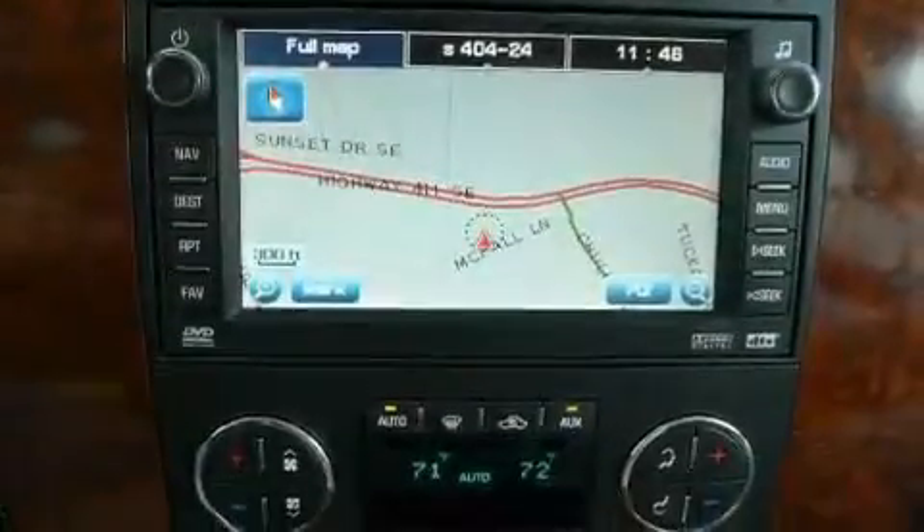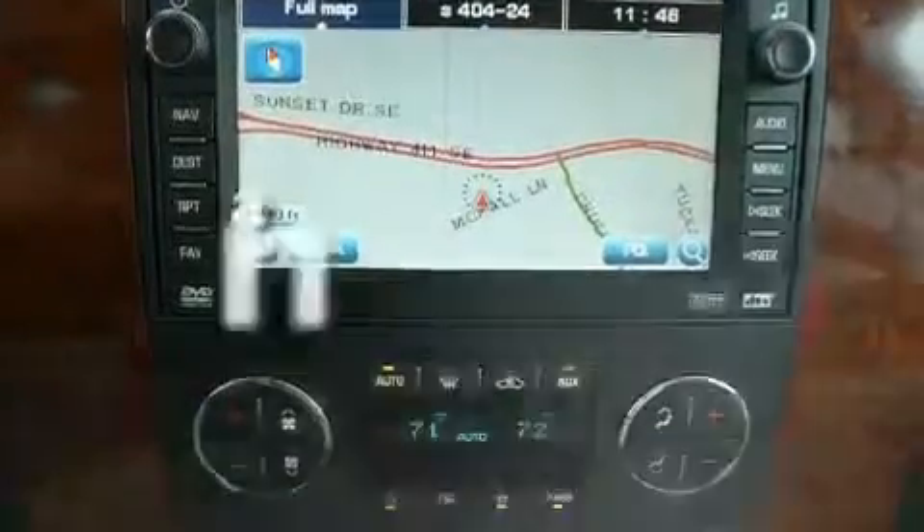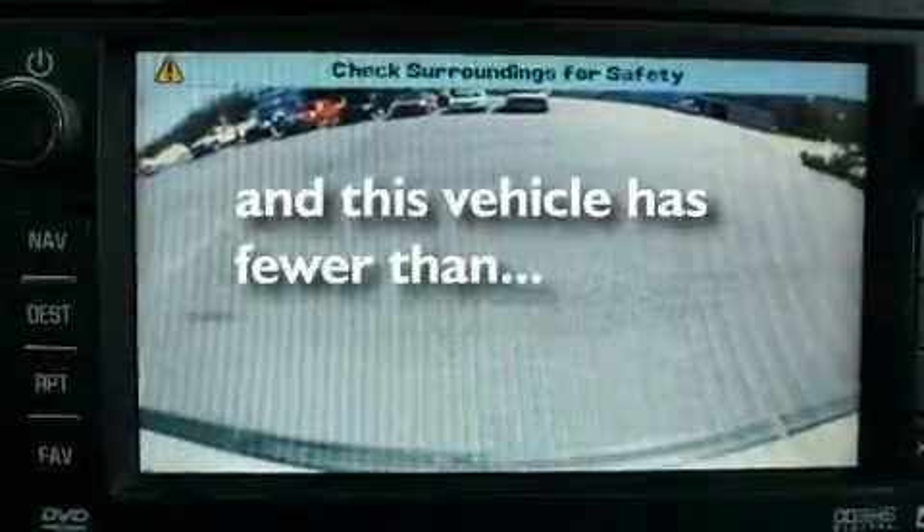Additional features include a power rear liftgate, a premium audio system, leather seats, an air suspension, aluminum wheels, a low tire pressure indicator, and a sunroof. This vehicle has fewer than 66,000 miles on the odometer.